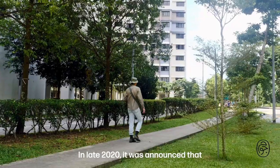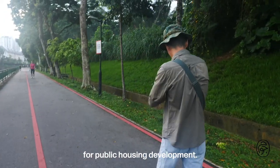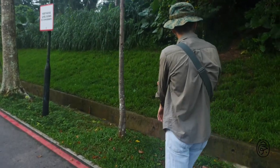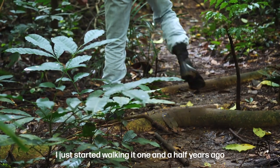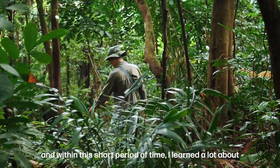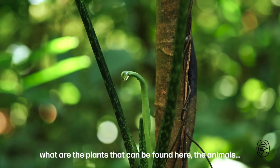In late 2020, it was announced that the forest was going to go quite soon for public housing development, so I started to enter the forest. I started walking it one and a half years ago, and within this short period of time, I learned a lot about the species found here — the plants, the animals.